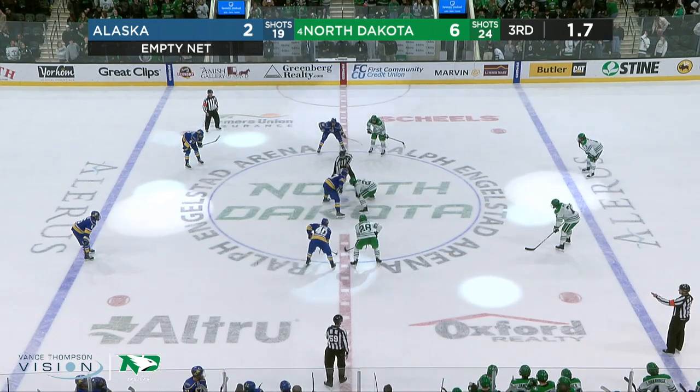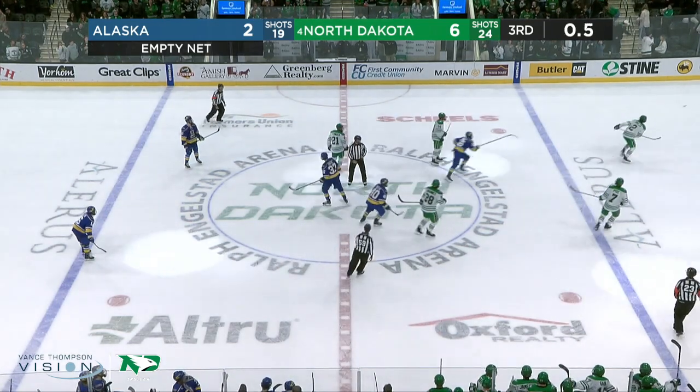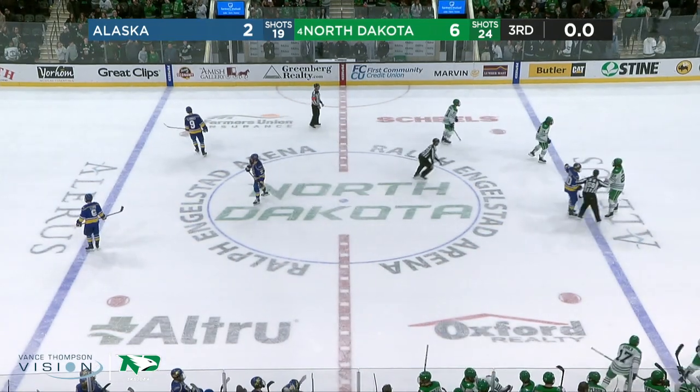For North Dakota, I think we're going to hear from a happy coach. It's a sweep for the fans here at Ralph Engelstead Arena, and they'll get to see a stick salute tonight. North Dakota scored 11 goals across the two-game series.